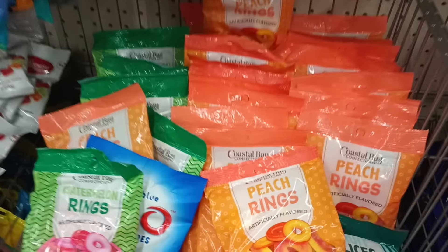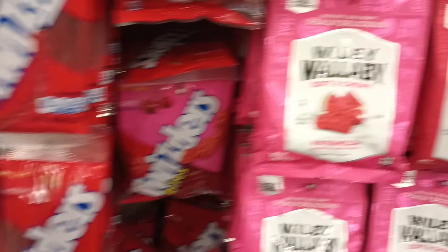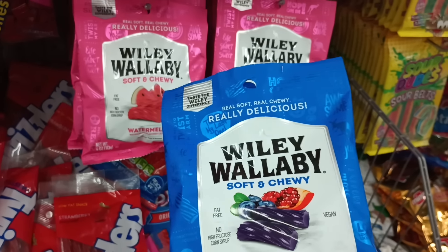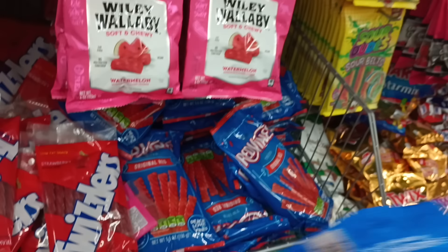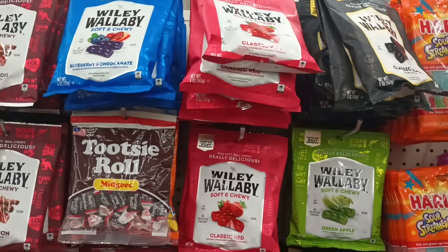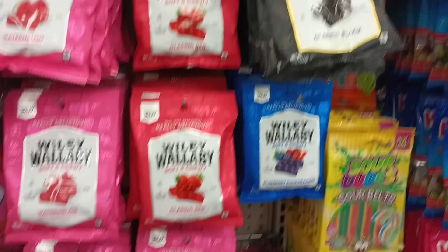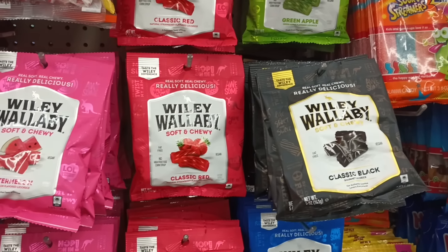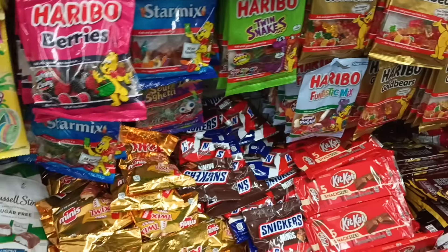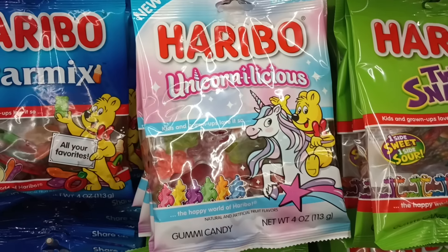Oh, and they got peach rings also by Coastal Bay. Look — the watermelon Wiley Wallaby, the blueberry! The other day when I tried to pick these up I was in the store and totally didn't know I walked right out without my wallet. So your girl is gonna grab them today. They got four flavors — classic black, classic red, blueberry pomegranate. The only one I don't see is the lemonade one, which I do love too.